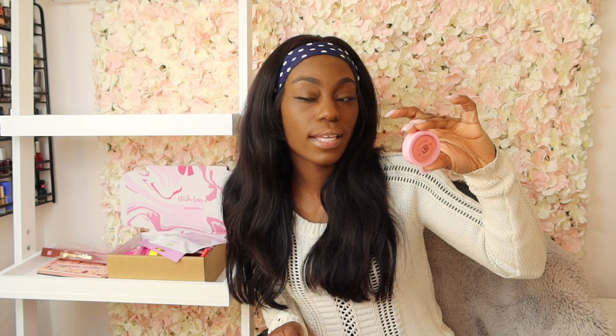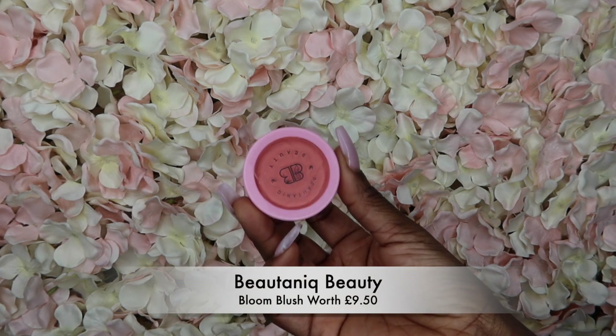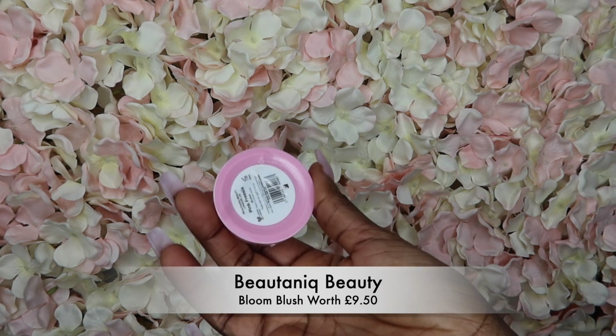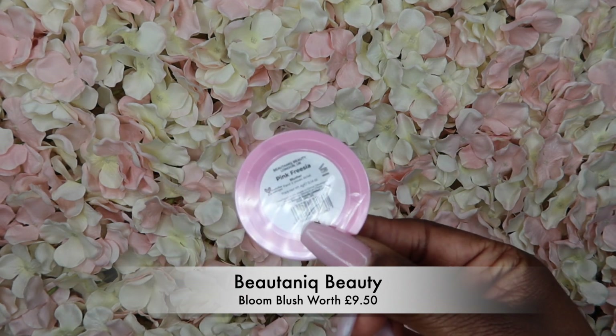Finally, there's Beauty Biotonic — it's a blusher. It's a full size and retails for about £9.50. It just goes on your cheeks to give you a natural blush look. Personally I won't be using this — it's just not for my complexion. And that's everything in my box.